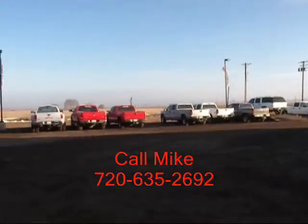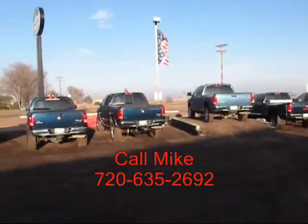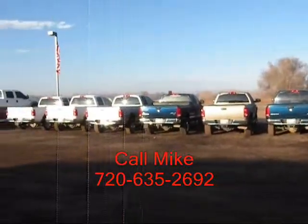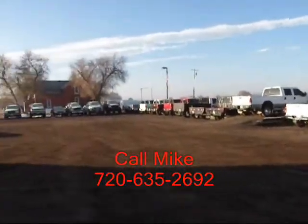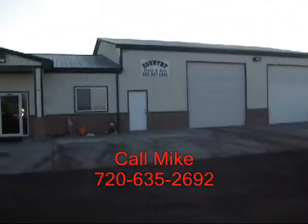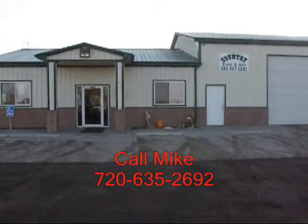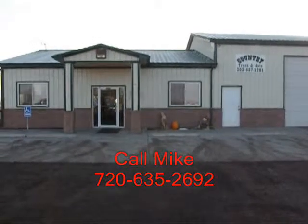You can see some of our inventory here. Our close proximity to Denver, Colorado gives us access to a lot of vehicles. We specialize in diesel trucks, and by having this narrow focus, we can offer you great selection and pricing. We've been in business for seven years, and I've been with the company for two years. Give me a call — I'd love to help you out with your truck needs. My name is Mike, and you can reach me on my cell phone at 720-635-2692.